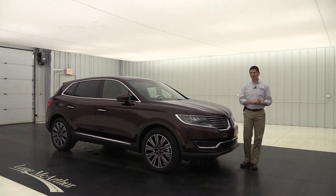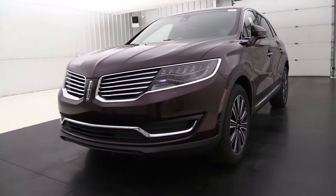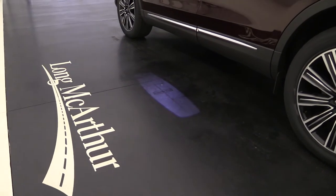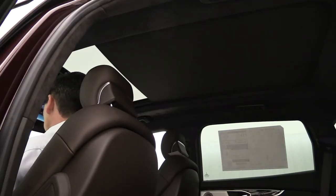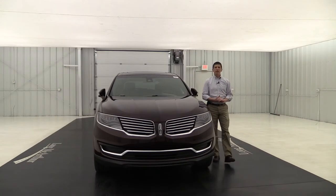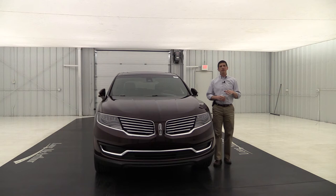This is going to be specific to this particular vehicle that's headed to our new lot. So we're going to talk about the equipment that was ordered on this vehicle. First off, this is all-wheel drive, so it does have that continuously controlled dampening suspension. It also has that 2.7 liter twin turbocharged V6 engine with a six-speed automatic transmission with select shift.